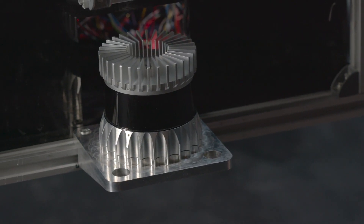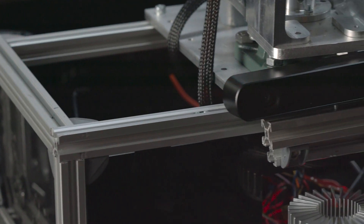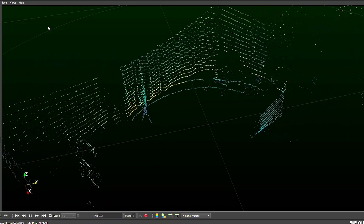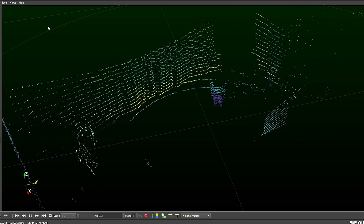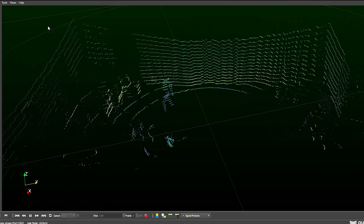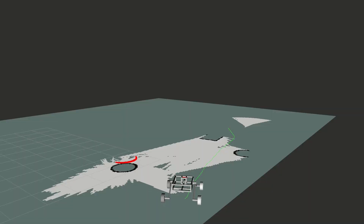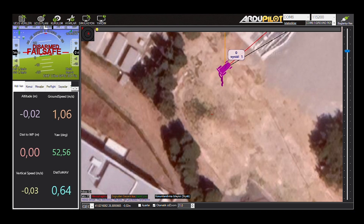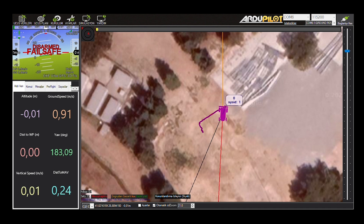A 3D Ouster OS-1 LIDAR and ZED2 stereo camera were used to provide localization in small areas, whereas a PixHawk development kit with an RTK GNSS module was used in larger areas. The rover maps its environment during movement thanks to the LIDAR and the stereo camera. The best route to the selected destination point is dynamically calculated according to the changing environment, and the rover can map the scanned area and avoid obstacles while reaching the destination.